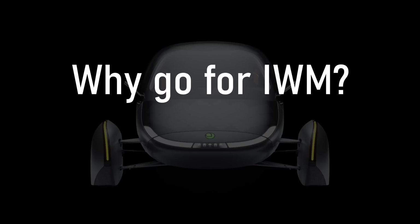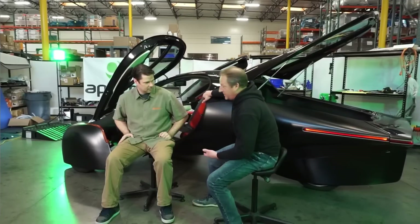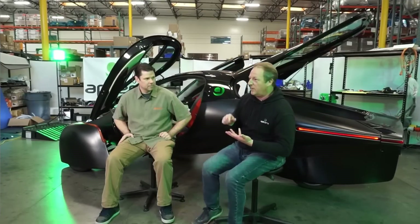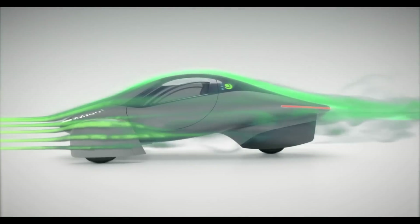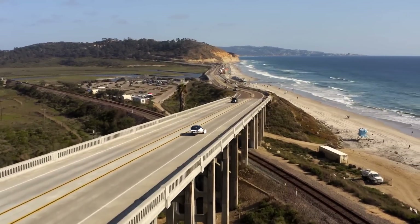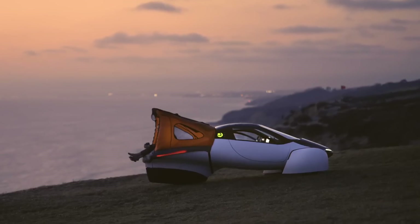Why go for in-wheel motors? After all, traditional electric motors work just fine, don't they? The benefits of using in-wheel motors are many, especially in the case of a lightweight vehicle like Aptera. One of the big ones is efficiency. In-wheel motors are just plain more efficient than traditional electric motors, and the efficiency gains are more significant the lighter the vehicle is. Having a super-efficient powertrain on an SUV actually matters less than on a small, efficient dream machine.